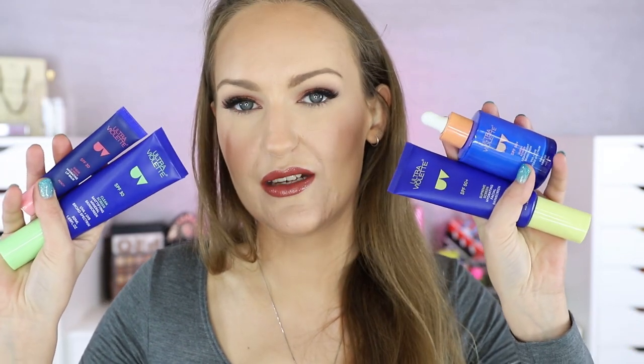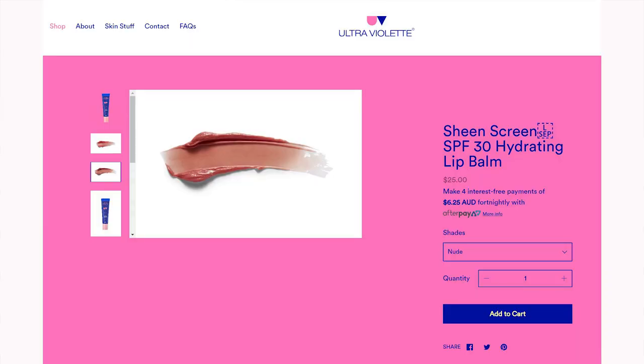I have some SPF products to talk about. Ultraviolet, which is an Australian sunscreen - or 'skin screen' - brand reached out and asked if I'd like to try some of their SPF products, and I was like absolutely, because I've been having a really difficult time finding ones my skin copes well with. They basically sent out their whole range: there's an SPF 50+ lightweight, an SPF 30 mattifying, and an SPF 50+ hydrating. So there's one for all different skin types. They also sent the SPF 30 hydrating lip balm - I believe it comes in two scents, the one I have is Peach and the other is Nude.